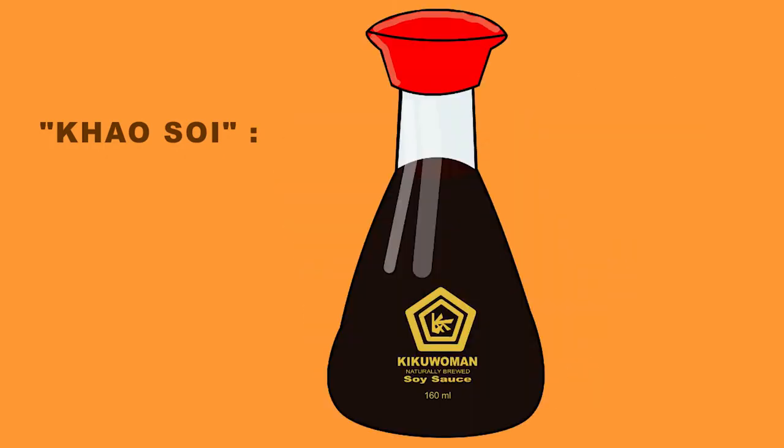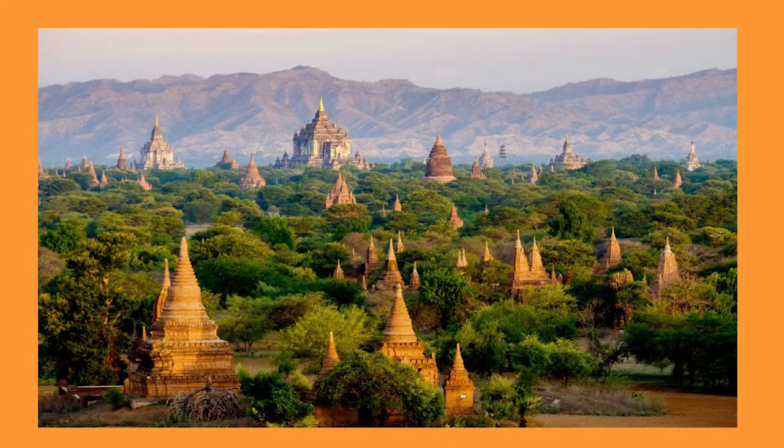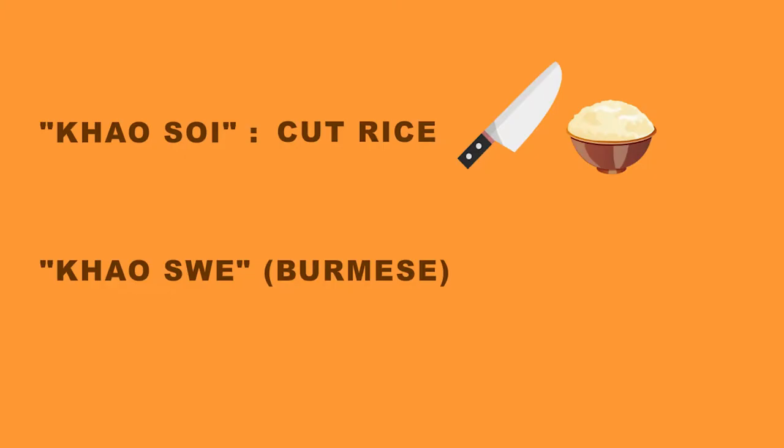The name Khao Soi has come to mean 'cut rice,' but it can also be traced back to a Burmese word, Khao Soi, which simply means noodles.